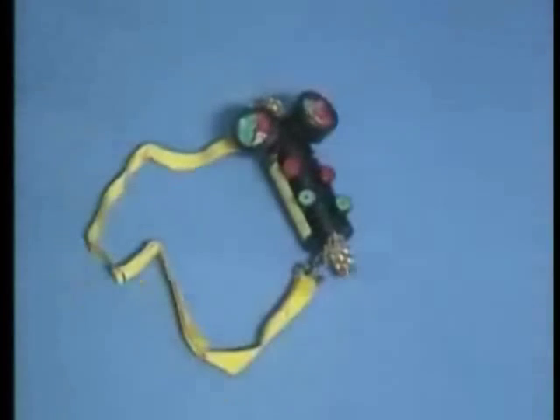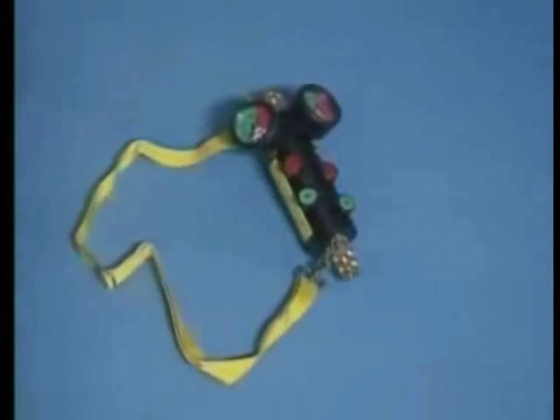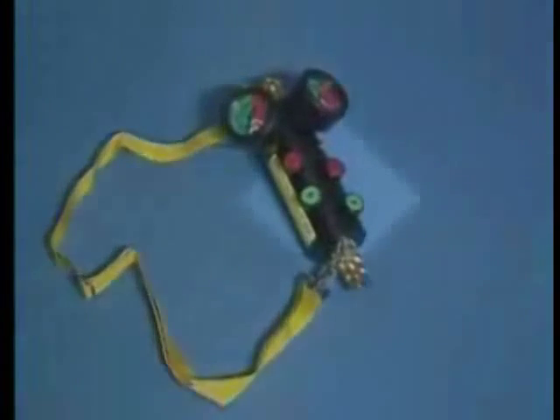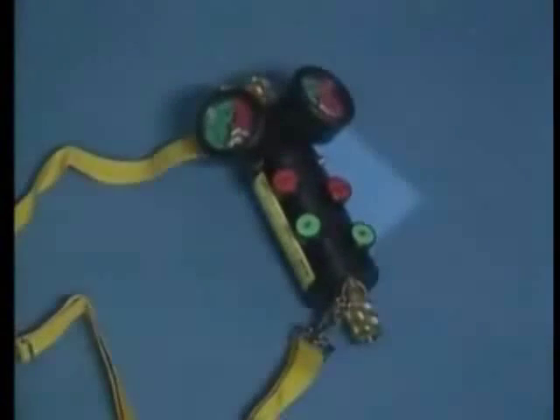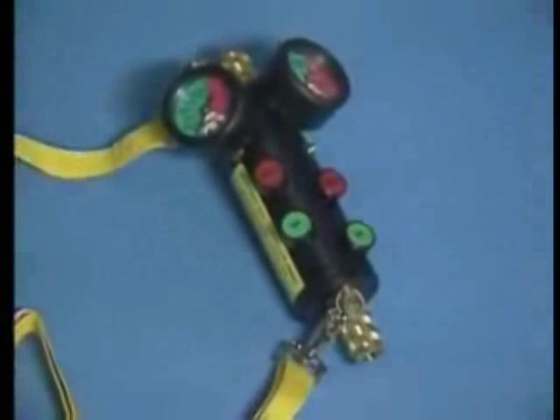The dual dead man controller is for critical applications. It requires the operator to depress and hold the operating buttons while inflating or deflating. The dual dead man controller is a must for precision operation and to prevent accidental operation. This is the controller favored by emergency service agencies around the world.